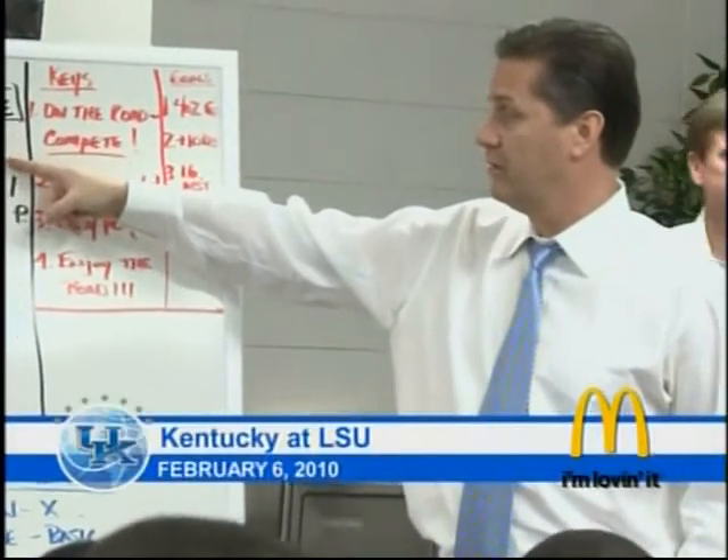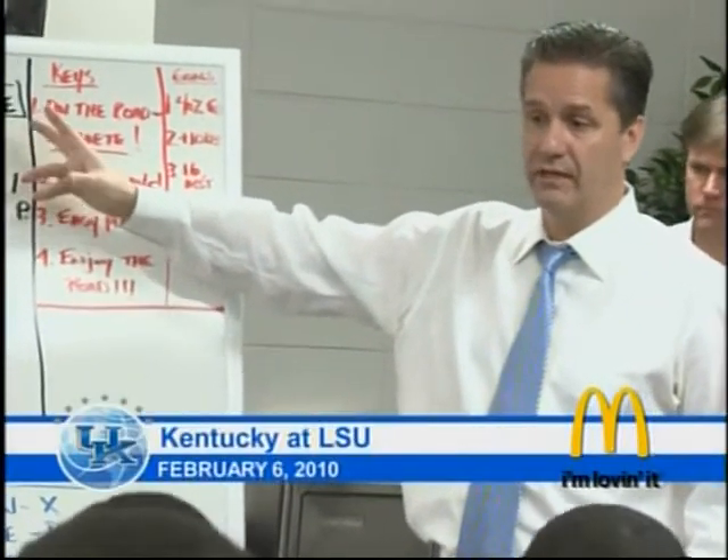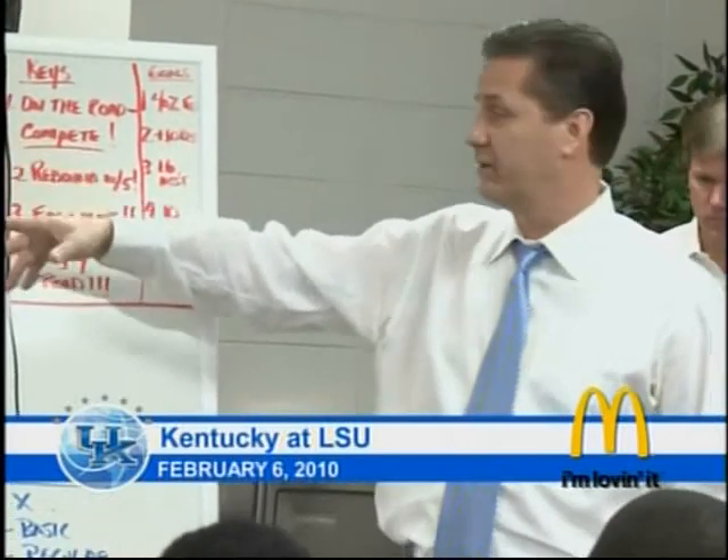Man-to-man, 2-3 zone. I think they're going to play us a lot of 2-3, and I think they're going to hold the ball and try to play like South Carolina did.